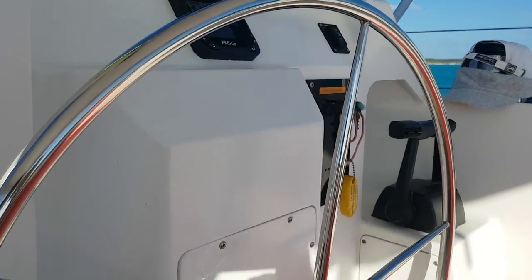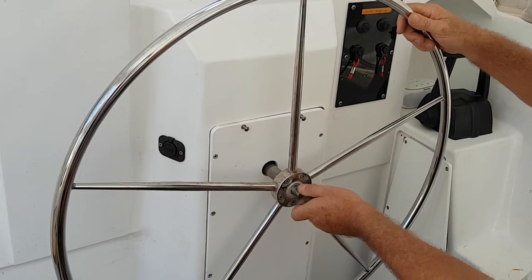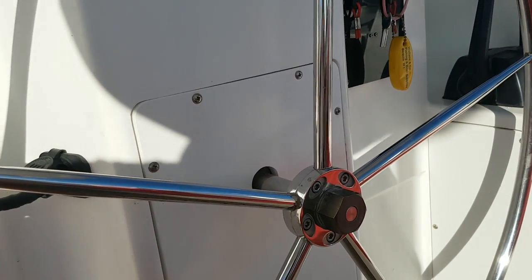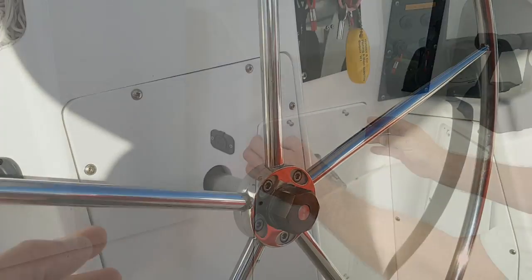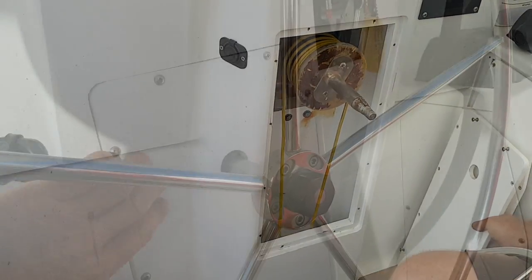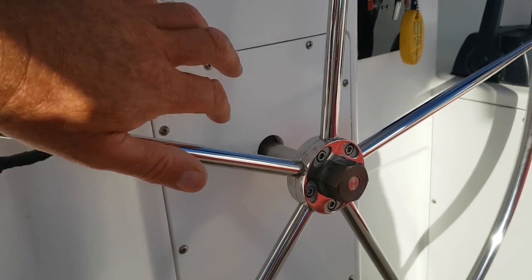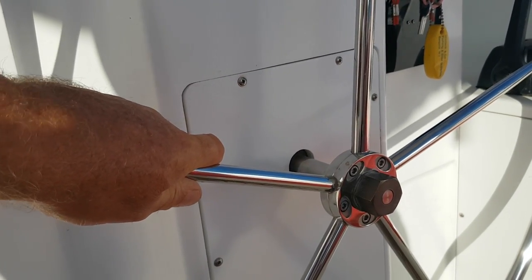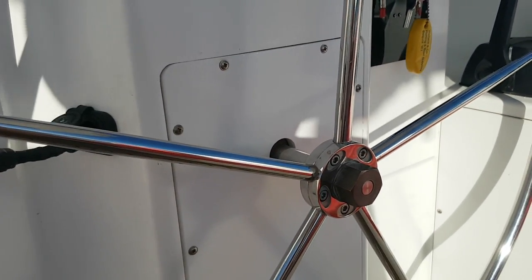Behind the wheel, it's a simple matter to unscrew that, take the wheel off with the electric drill, buzz out these screws, lift the panel off, and then we've got access to the SimNet backbone. With the radar hooked up to the chart plotter — depth, wind, log — all that's connected on the SimNet.